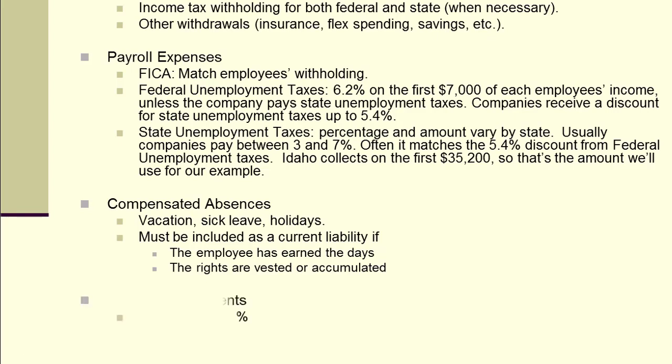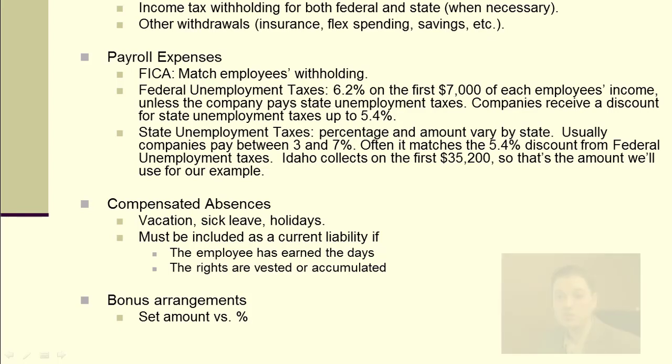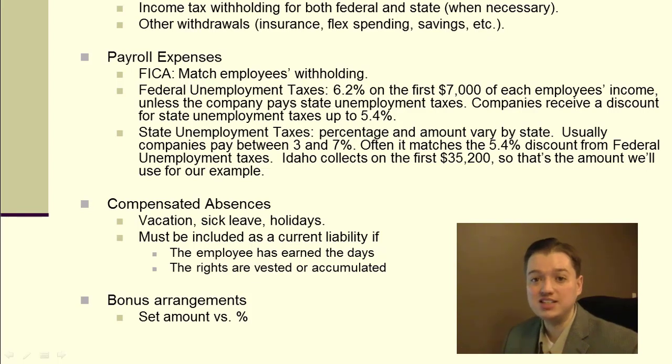The last category is bonuses. Bonuses can be a set amount, like $1,000 per person, or a percentage of income, such as 3% of all profit. It's only recorded at the end of the year or when the bonus is declared. So there are four essential elements to payroll, and even briefly discussing them shows how significant this really is. It's one of the key reasons payrolls tend to grow slowly — companies don't want to add employees unless necessary because of all the work required to pay them.